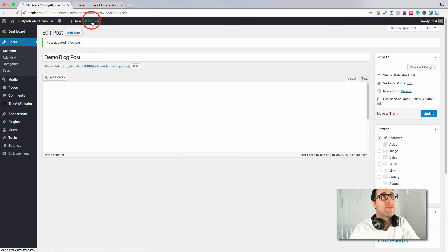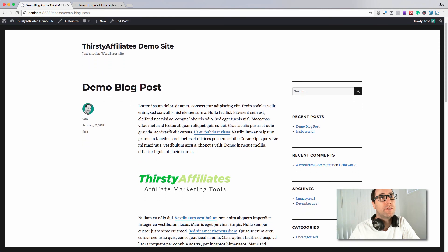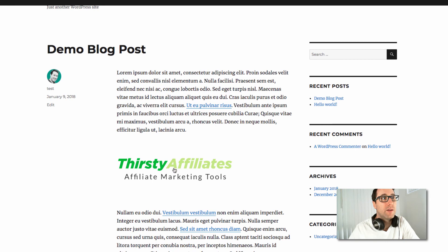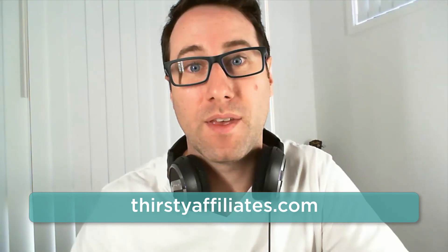That's how you insert an affiliate link into a post. Let's look at the front end to see what our blog post actually looks like. Here's our demo blog post: that's the link we inserted with the quick search, that's our image link, and these are the ones inserted with the advanced tools — one is the standard link and one is the shortcode link. You can see the shortcode link looks identical on the front end; it's already replaced that bit of text with the linked-up text. That's how you add your first affiliate link in ThirstyAffiliates and insert it into a blog post. For more details, visit thirstyaffiliates.com.